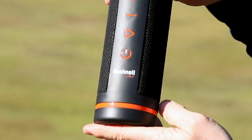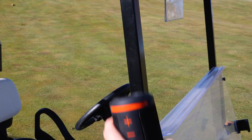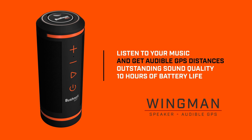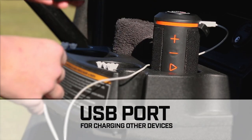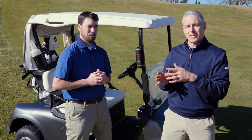Let's talk about the Wingman's features. First, we integrated a very strong bite magnet to the back of the unit so you can mount the speaker right on your Cart Bar. This allows you to conveniently listen to your music and get your audible GPS distances. The Wingman also features outstanding rich audio quality, 10-plus hours of battery life on a full charge, and a USB port so you can charge your other devices. When you combine a great speaker with audible GPS distances, you have the best wingman on the course.